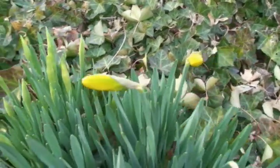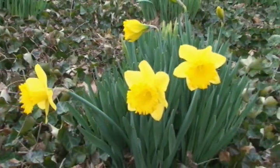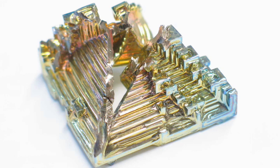In nature, many things self-assemble. Flowers start as tiny seeds and follow a natural progression until they reach their beautiful mature forms. Rocks and crystals also form by self-assembly, with tiny molecules rearranging into complex three-dimensional geometries all on their own.